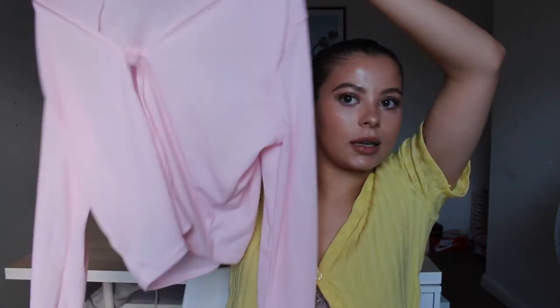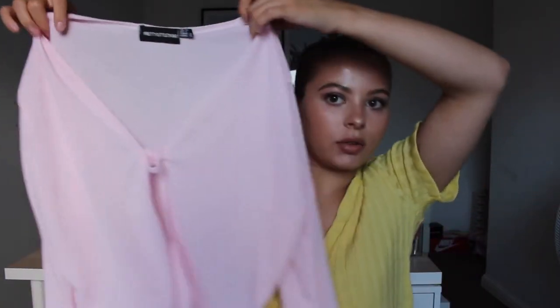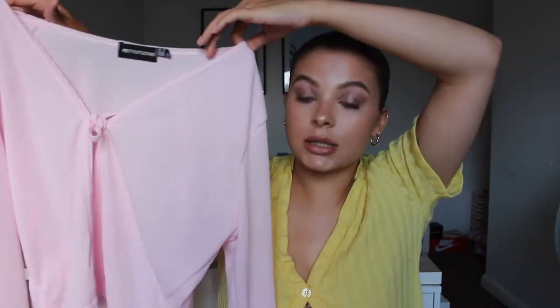This next piece is a baby pink ribbed long-sleeve crop top. I'm not going to try it on because it's pretty see-through — I'll probably have to find a bralette to wear it out. But it was £12 in a size 10. Really cute, pastel-themed — pretty much everything in this haul is.